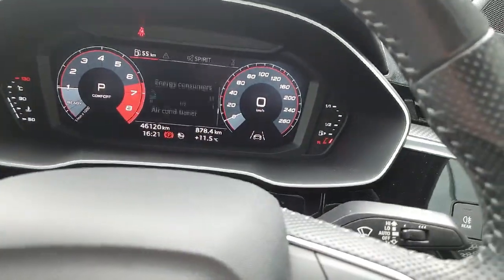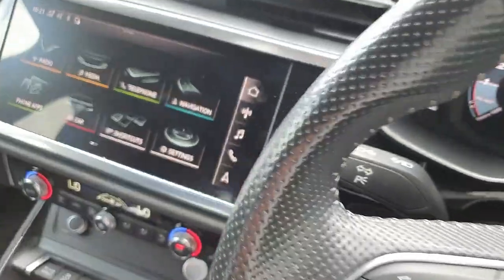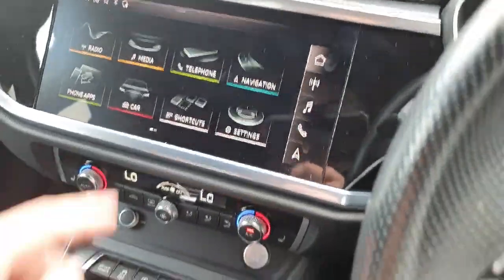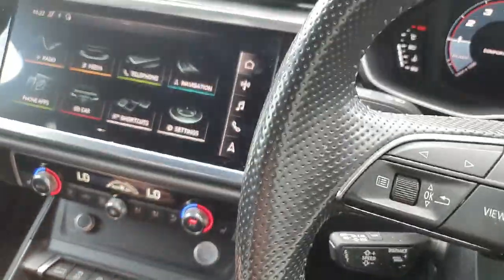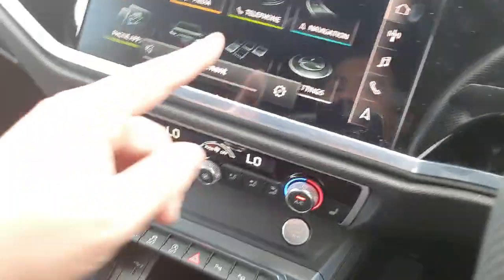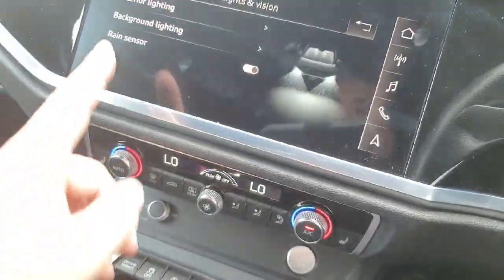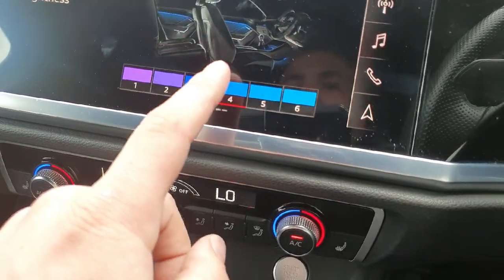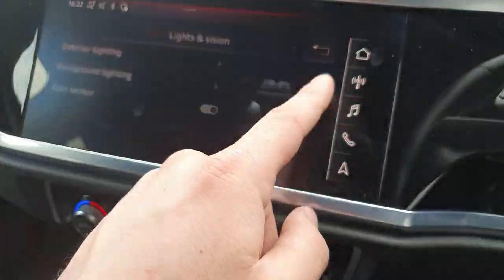Scrolling through the wheel we have multiple different options to choose from, including the lane assist. Back behind the wheel we have the cruise control, and in the center we have the multimedia interface — a high definition touchscreen. This features the radio, music, phone, and navigation. This is also where we can access the high definition rear reversing camera with parking guidelines, Android Auto, Apple CarPlay, and the ambient background lighting, where we can choose multiple different ambient colors. Of course we have that beautiful blue to go with the exterior — a real spectacle at night time.